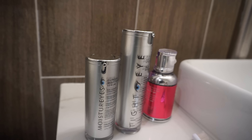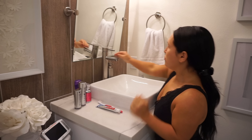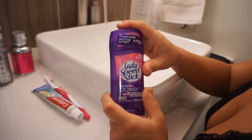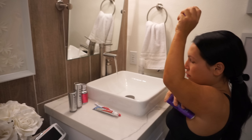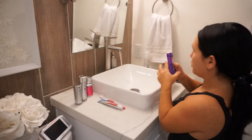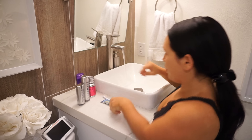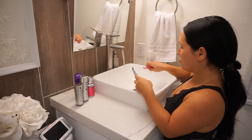Since I turned 30, I'm trying to step up my skincare game and I'm using quite a few new products. First things first, I use Lady's Bit Sticks deodorant — the one that doesn't leave white spots on your clothes — and then I brush my teeth.